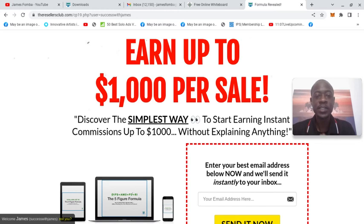Hey guys, what's up? It's James Famba. I want to thank you for watching this video. I earned $2,300 in one week thanks to the Resellers Club.